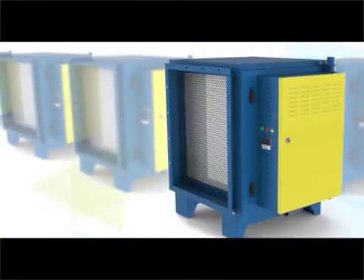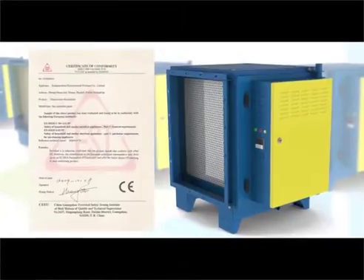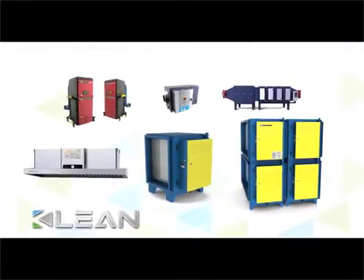Accredited with CE certificate, CLEAN ESP is the safest product for you.